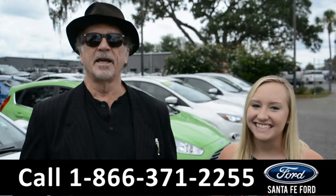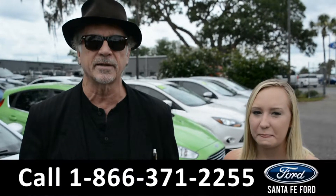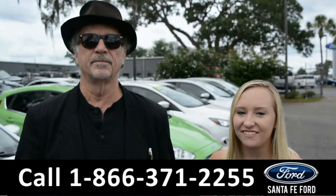Hey, this is Randy and this is Alyssa at SantaFeFord.com, where we have a huge selection of new and used vehicles. Stay tuned, we're about to take a look at one right now.